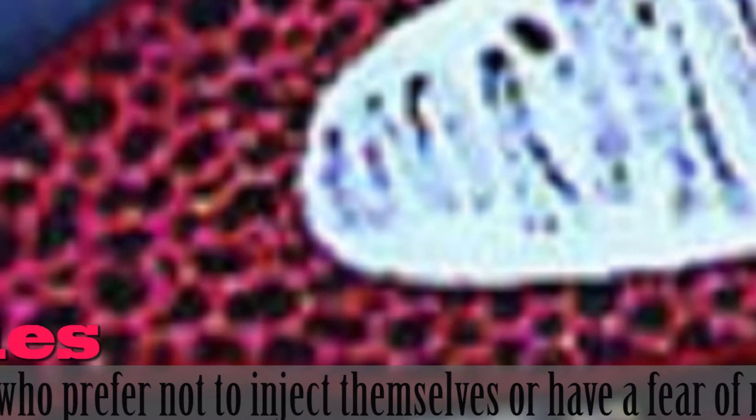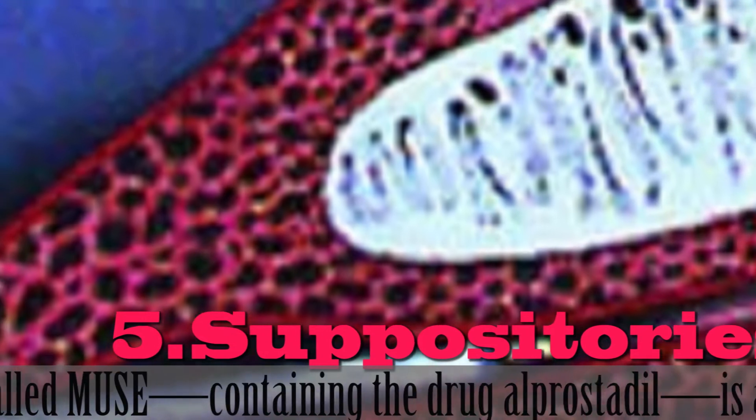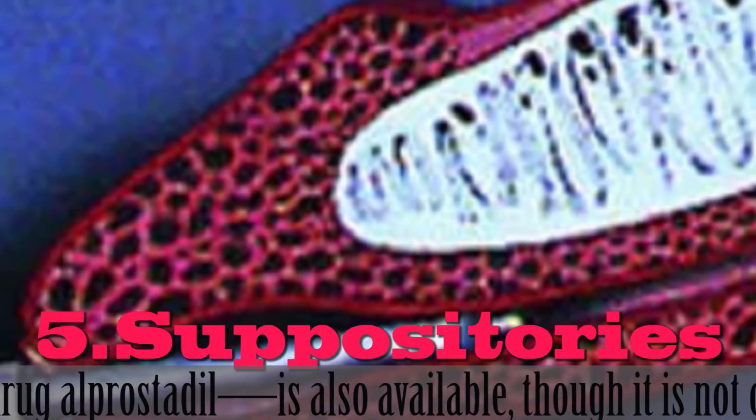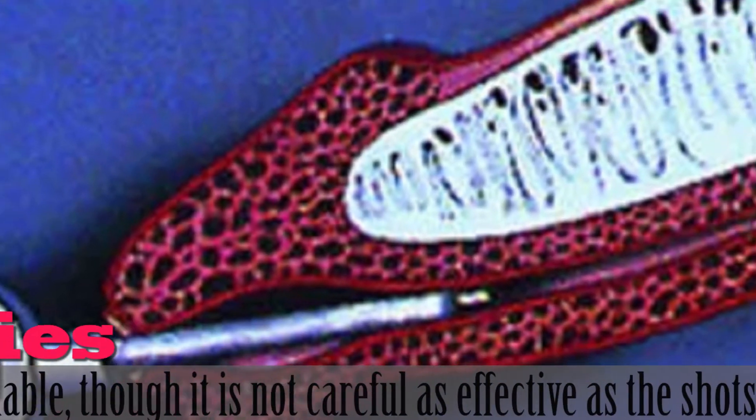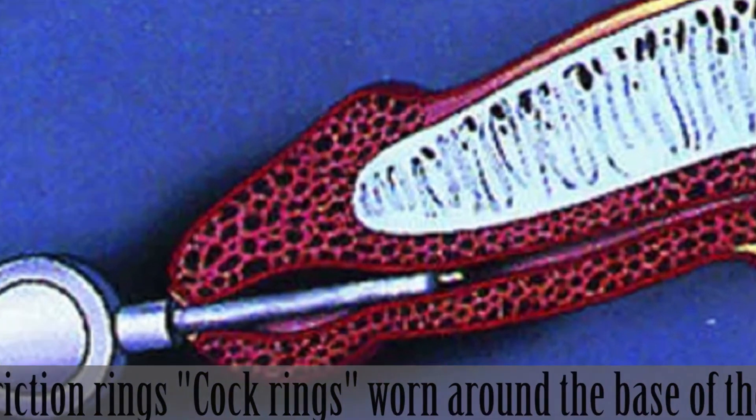5. Suppositories. For guys who prefer not to inject themselves or have a fear of needles, a suppository called Muse, containing the drug Alprostadil, is also available, though it is not considered as effective as the injection.